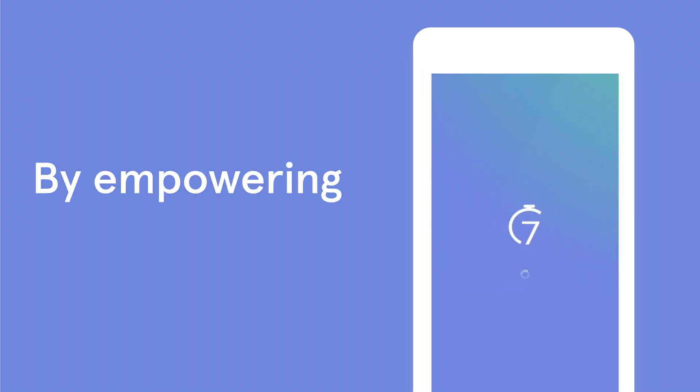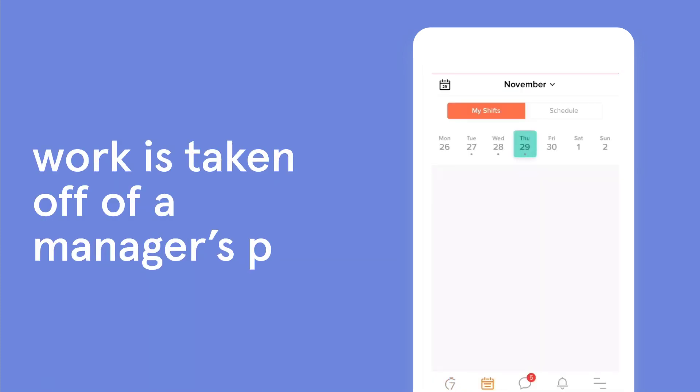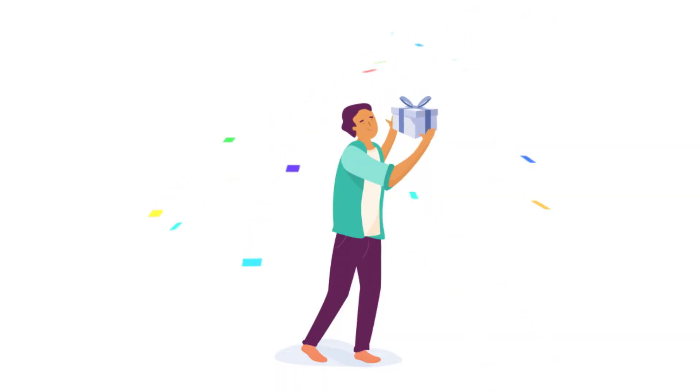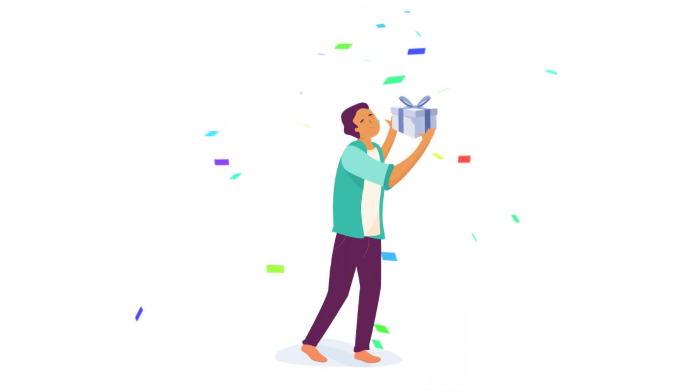By empowering employees to own their schedule and communications, work is taken off a manager's plate. Plus, the manager will always know what's going on through requests and activity streams. Your employees will love the added flexibility, as well as having their schedule and any updates pushed right to their phones.